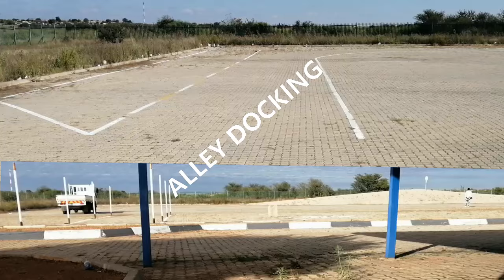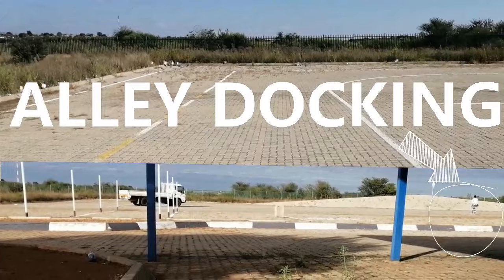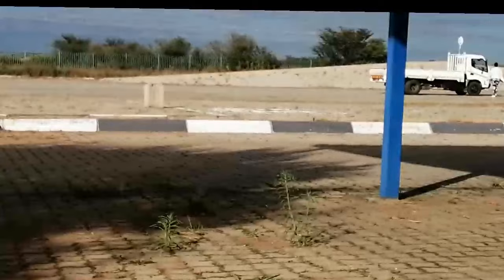After you have completed the inspection, you will do the alley docking from the right. The examiner will instruct you to move off and stop on the line for the alley docking, and will also stand at the line where you should stop. When you have stopped at the line, the examiner will give you the necessary instructions for the alley docking. When you are ready, do all needed observations and proceed.